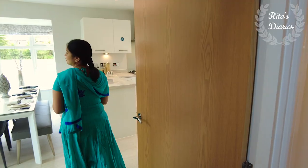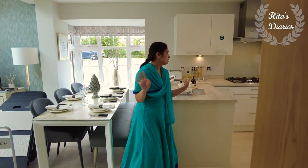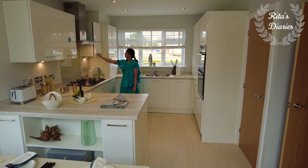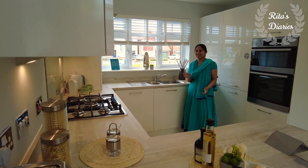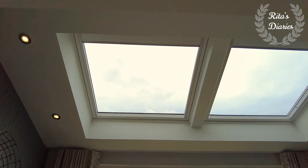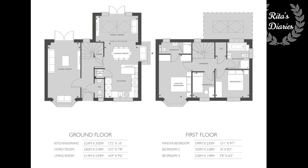The model of this property is called Foz. This is a bright and airy detached home with a layout that makes the most of available light. On the ground floor you have a beautiful and spacious living room, and also an open plan kitchen with dining which benefits from an extra family space.